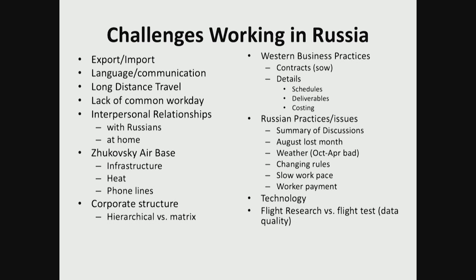August was a lost month because of holidays. Weather was often bad in the wintertime. The work pace was slower than we would have liked. The technology was probably 20 or 30 years behind what we were used to seeing.